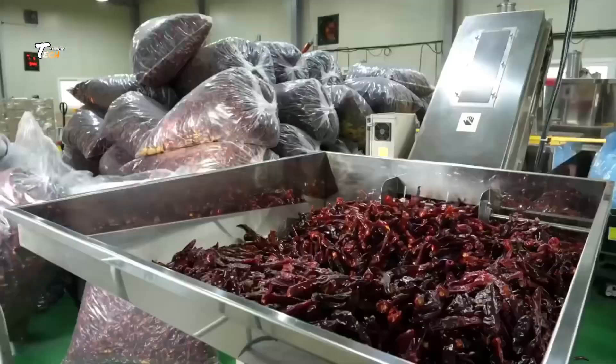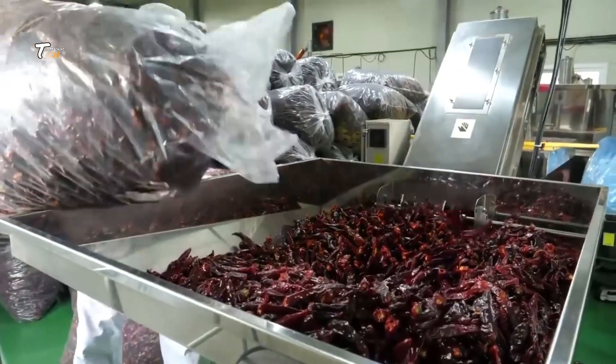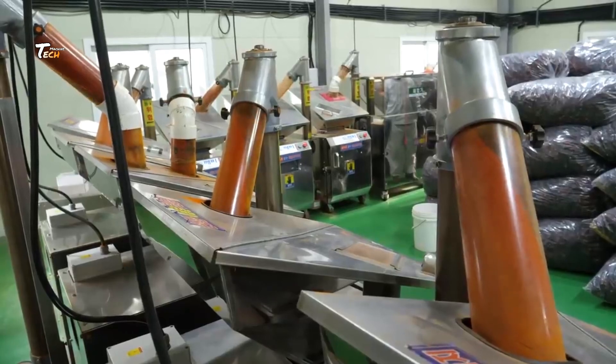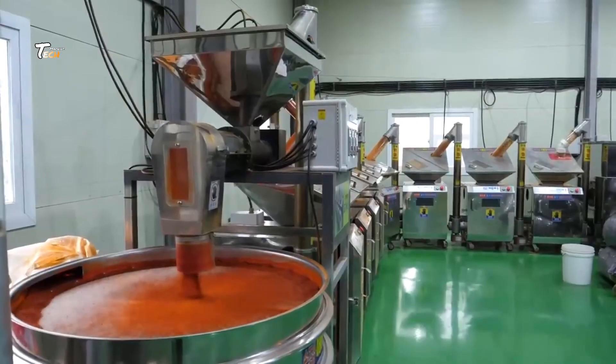Once dried, they're cleaned to remove any dirt or impurities. If we're making chili powder, the dried chilies are then ground into a fine powder.